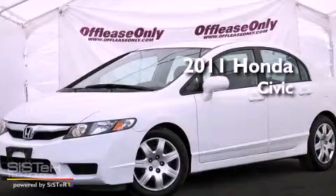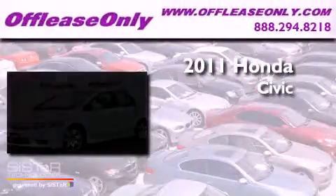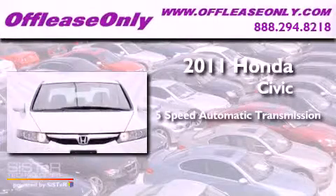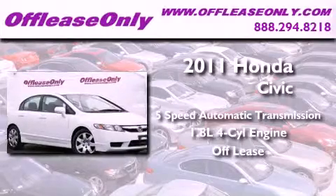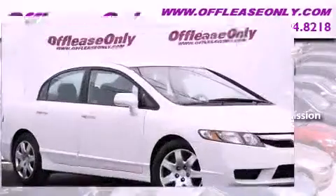This is a 2011 Honda Civic. This vehicle has seating for five adults, an in-line four-cylinder engine, plus having just come off lease, this Honda is in like-new condition.